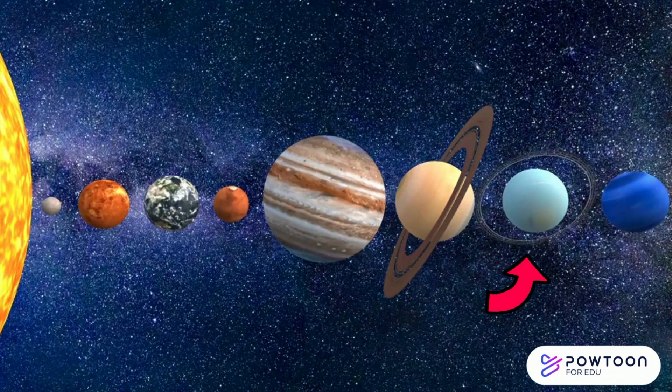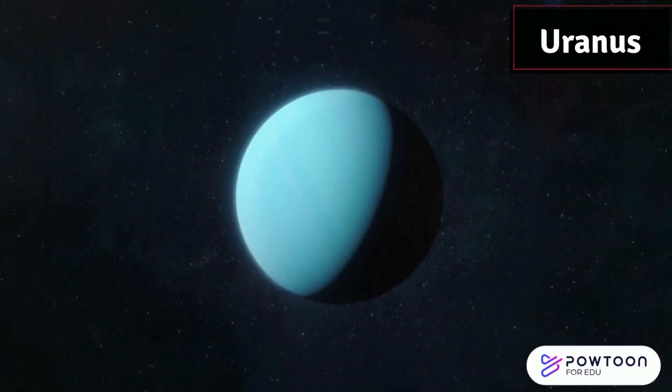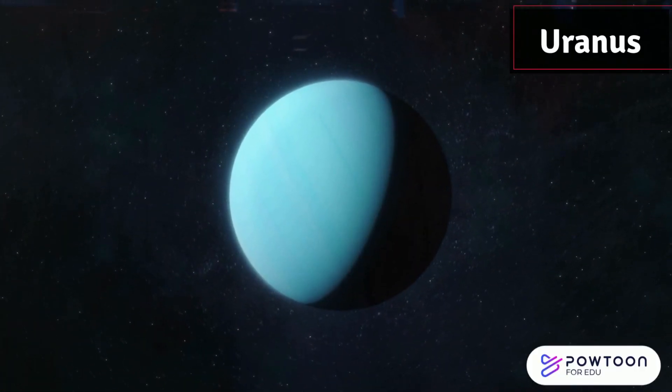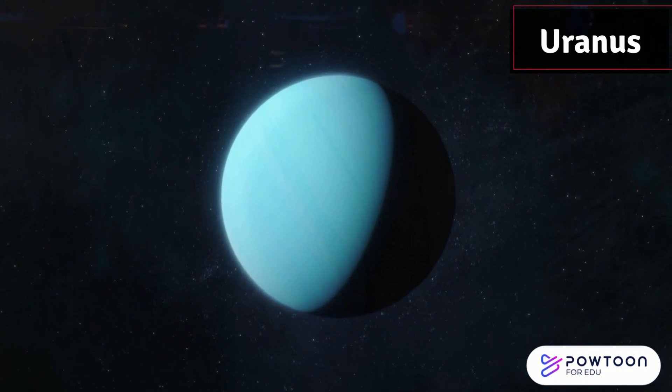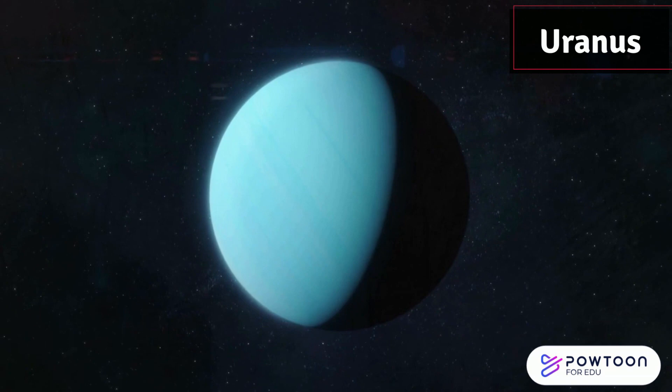Next is Uranus. Uranus is unique because it spins on its side, like a rolling ball. It's also quite chilly out there.